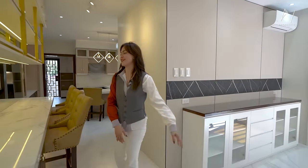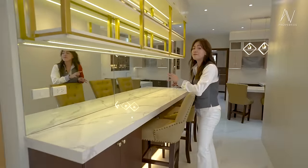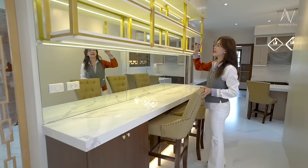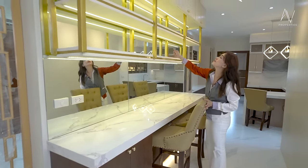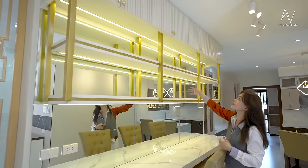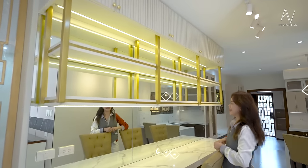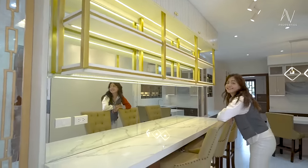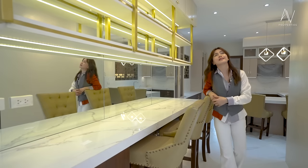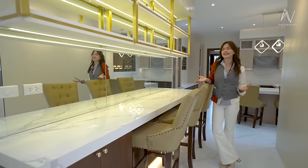After the dining area, just a few steps away is the mini bar. What I love about this is it's very inviting. You'll see the gold trimmings on the shelves. This could be a perfect spot for your wine or liquors, and you have more storage space overhead. Are you thinking that if you buy this house, you'd be inviting friends over every weekend?